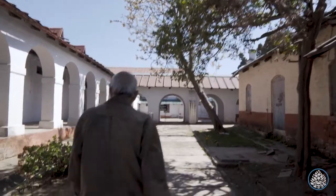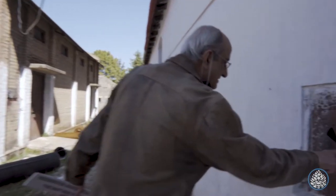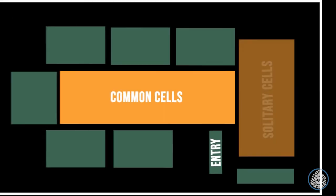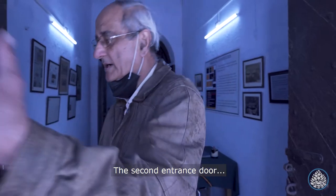He is going to reveal to us, step by step, all the dark secrets this place had kept hidden. Built in a T-shape, this jail has 54 cells. While 27 cells are in the horizontal plane, the rest 27 are in the vertical plane for solitary confinements.